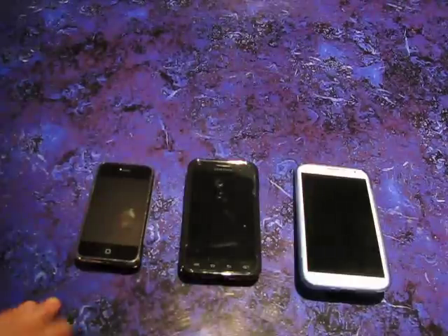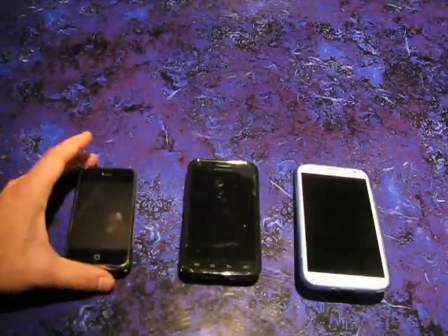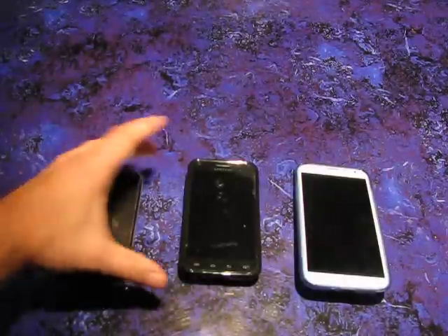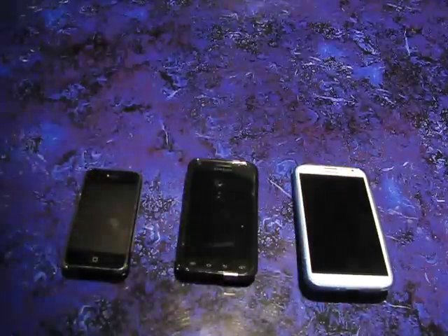I'm going to discuss it because I'm not sure if anyone's ever really put that much thought into it. Here is the original iPhone — the original — with a 3.5 inch display. Here's an S2 at 4.5 inches and 5.5 for the Note 2.